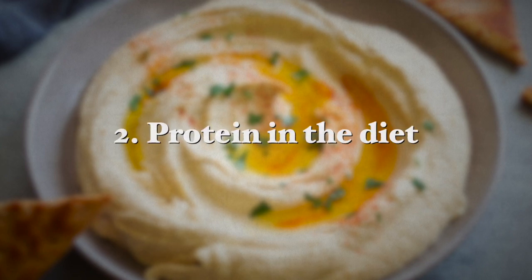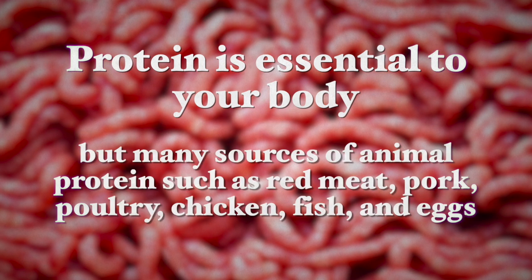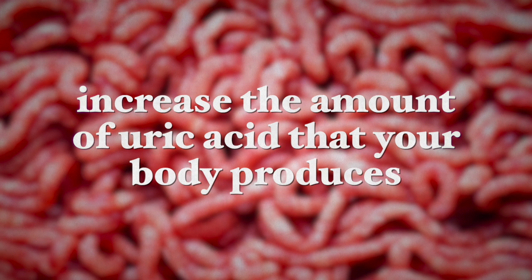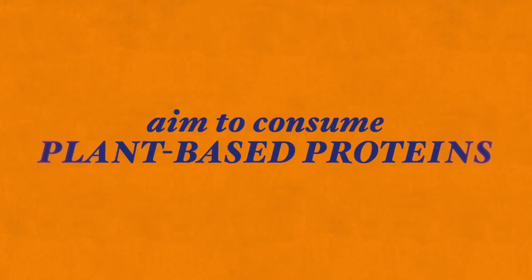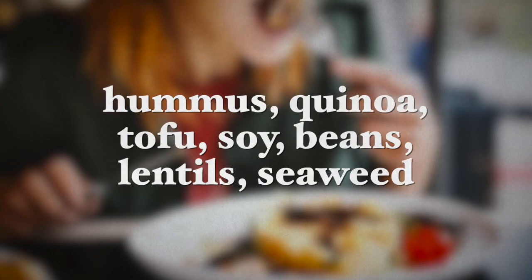Now let's talk about the protein in your diet. Protein is essential to the body but many sources of animal protein such as red meat, pork, poultry, fish and eggs increase the amount of uric acid that the body produces, and this is neutralized with citrate but not enough of it. So we need to reduce animal protein from the diet to reduce the amount of kidney stones. Since protein is necessary for proper functioning of the body, we have to aim to consume more plant-based proteins which are much healthier and pose no threat for kidney stones. Plant-based proteins include hummus, quinoa, tofu and other soy products, as well as beans, lentils, seaweed and also whole wheat products.